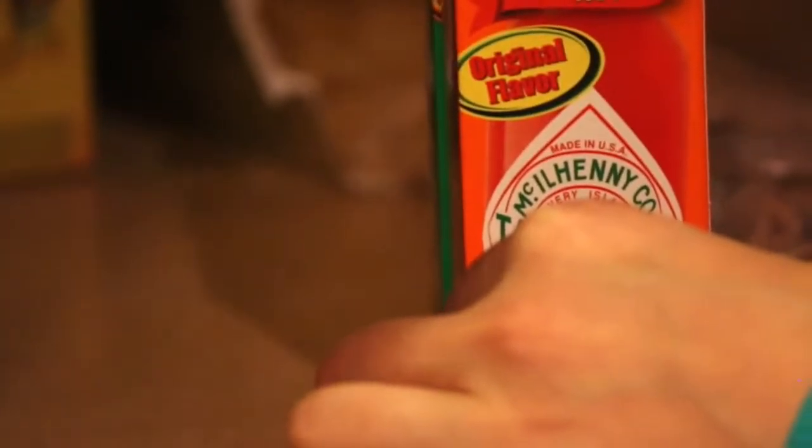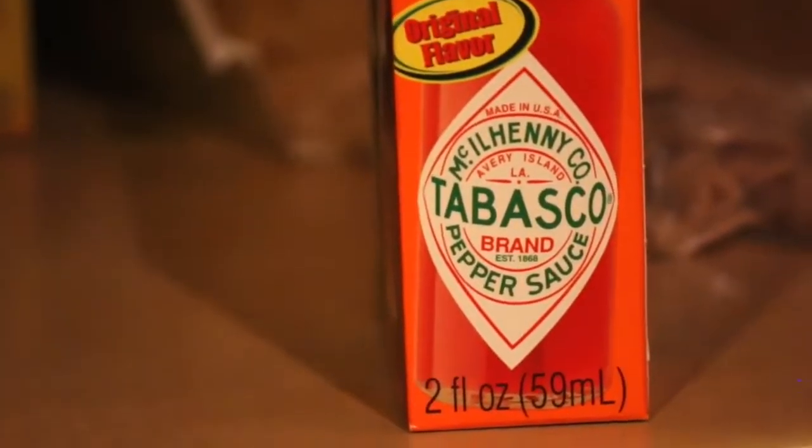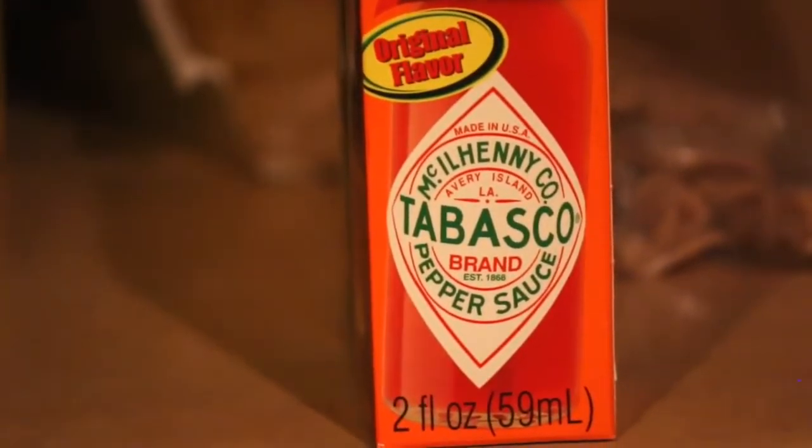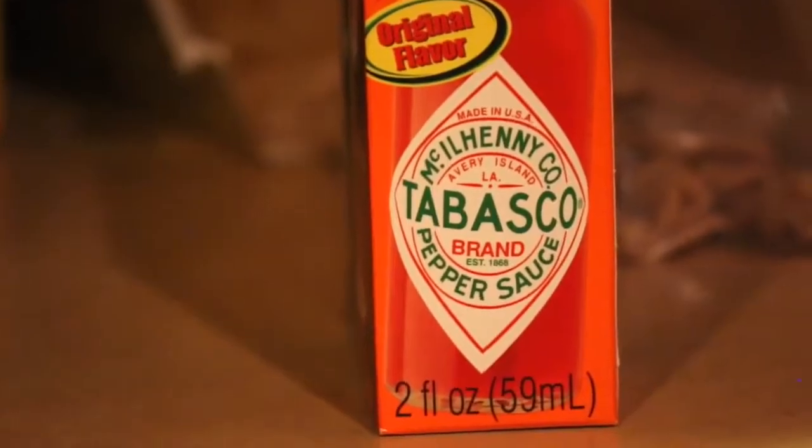Number 10. It has a long shelf life — up to 5 years in fact, provided it hasn't been opened. For the best long-term results, it's advised that it be stored in a cool place.